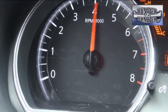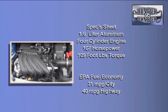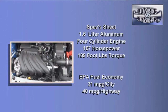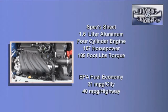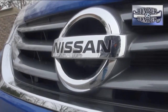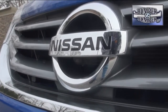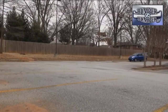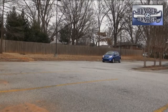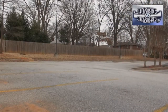Nissan is using a very familiar drivetrain for the Versa: an aluminum 1.6-liter four-cylinder engine rated at 109 horsepower and 107 foot-pounds of torque, with optional active grille shutters to enhance performance and fuel economy. While it's not enough to pull a trailer, it's adequate for something this small. The transmission choices are simple — either a 5-speed manual or a CVT automatic — since this isn't a high-performance vehicle.